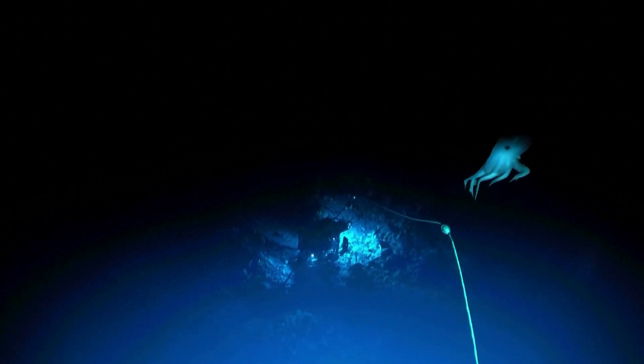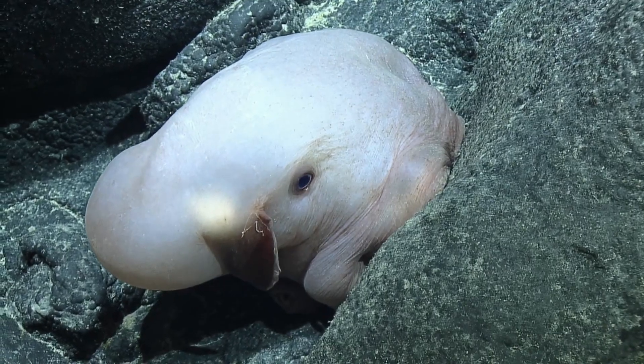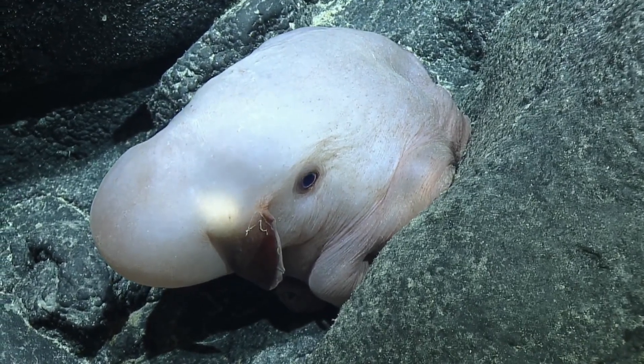It's always such an exciting moment to see a Dumbo octopus. Inside the control room, there's a whole team working together to explore the deep sea, and any time one of these animals pops in, the room kind of erupts with 'Dumbo octopus!'